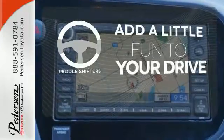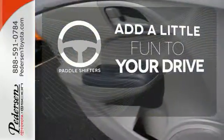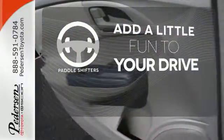Who says an automatic transmission can't be fun to drive? Enjoy the experience and convenience of paddle shifters.